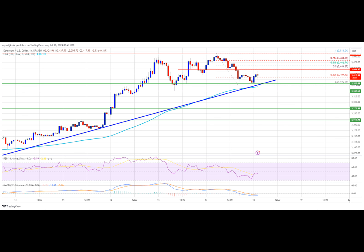The first major resistance is near the $3,480 level. The next major hurdle is near the $3,500 level. A close above the $3,500 level might send Ether toward the $3,550 resistance. The next key resistance is near $3,640. An upside break above the $3,640 resistance might send the price higher toward the $3,750 resistance zone in the coming days.